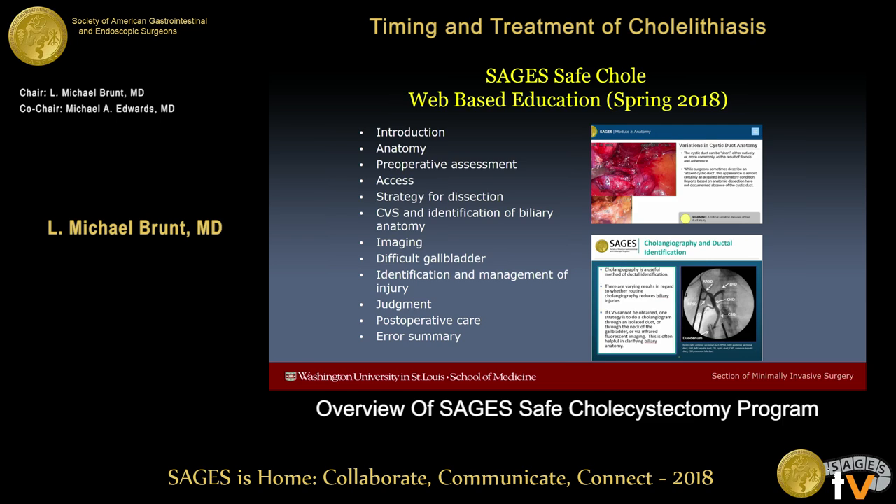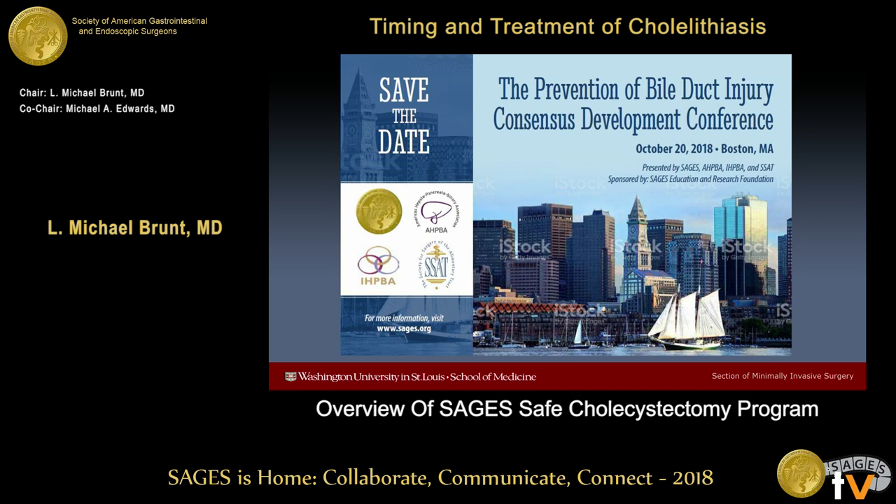The Safe Coley group has been very active. We've developed a series of web-based education modules that will be freely available to the public, similar to the FES and FUSE curriculums. They'll be on the SAGES website sometime later this spring, and I would encourage you to take a look, give us feedback, and encourage your trainees and colleagues to explore the Safe Coley modules.